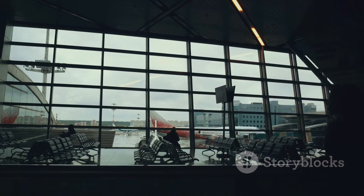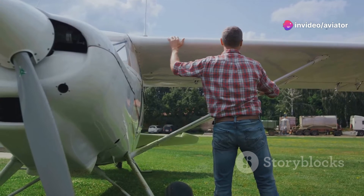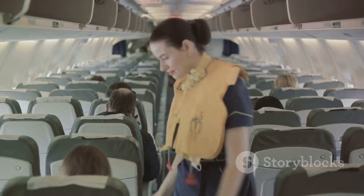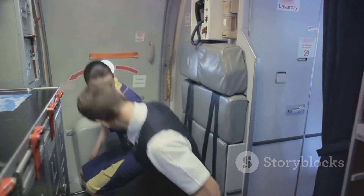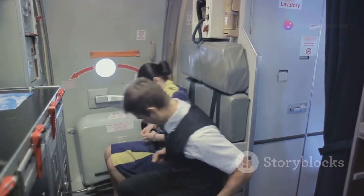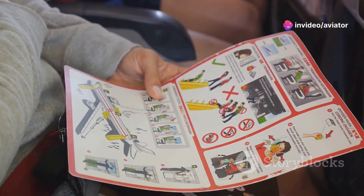This robust framework contributes significantly to aviation safety. It ensures that every aircraft you see in the sky has passed rigorous checks and balances. So the next time you're on board a flight, remember that Annex 8 has played a key role in making sure your journey is as safe as possible.